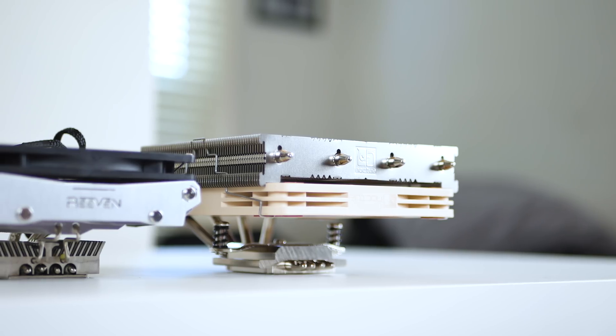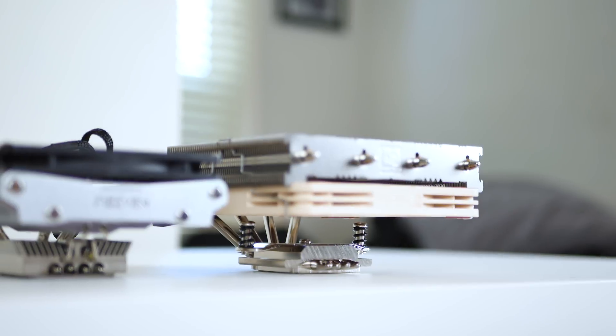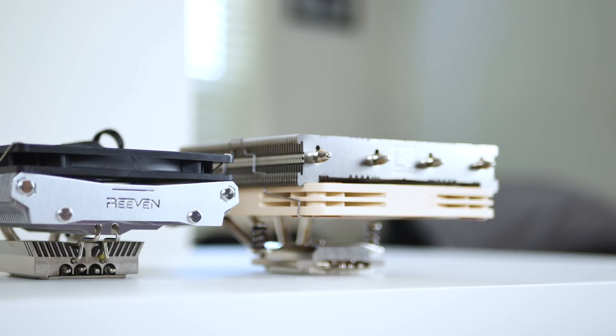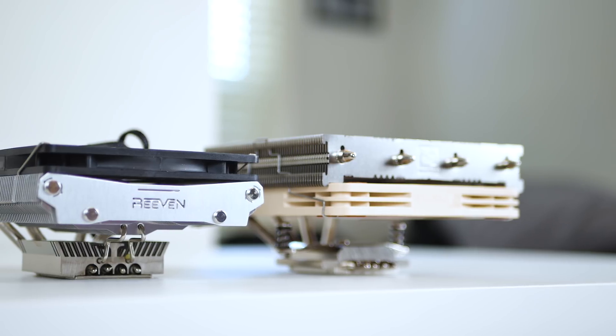Look at the size of these two coolers. We have the Noctua NHL12S and the even tinier Reven Brontes, both of which make a perfect fit for a small form factor build or console-like build. In my opinion, they are absolute feats of computer engineering. But we're about to see if this can keep an 8600K overclocked at 4.8 GHz cool. Can it keep it stable?